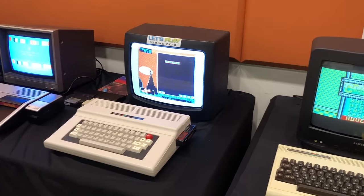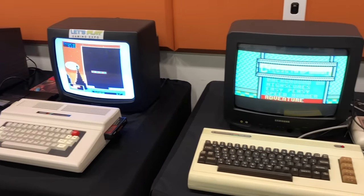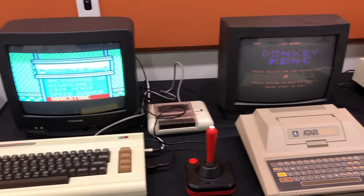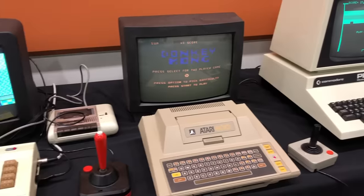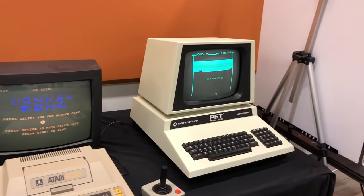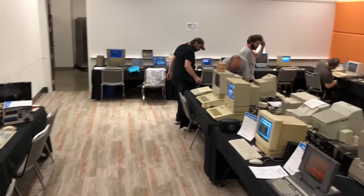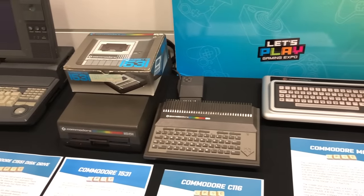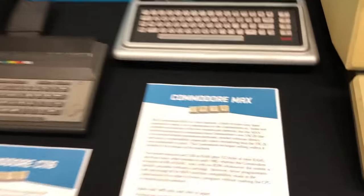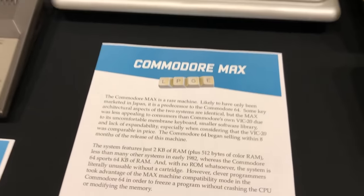These are the computers I brought this year. Starting with the Tandy Color Computer 2 with a Tetris cartridge, then the VIC-20 with a cheese and onion cartridge. Next is the Atari 400 with Donkey Kong, and finally the Commodore PET in all of its restored glory. We ended up with quite a few computers. I also brought a few rare items for display, including the Commodore 116 with accessories and the Commodore MAX.